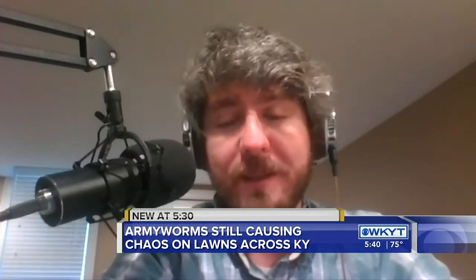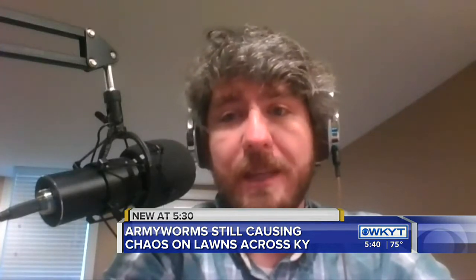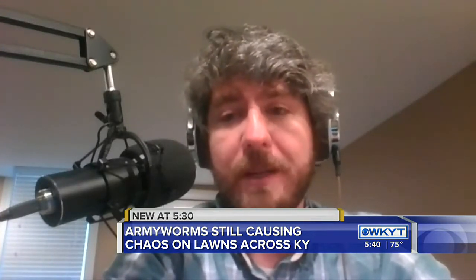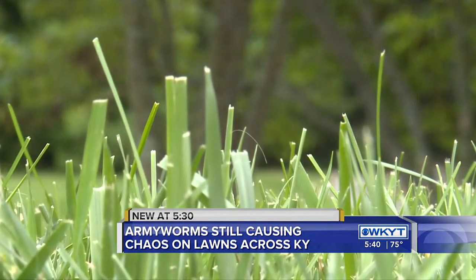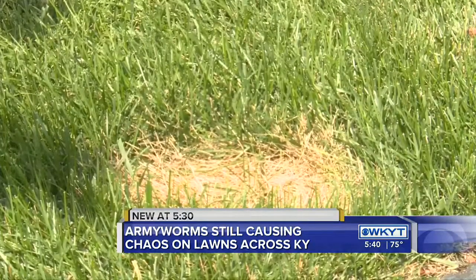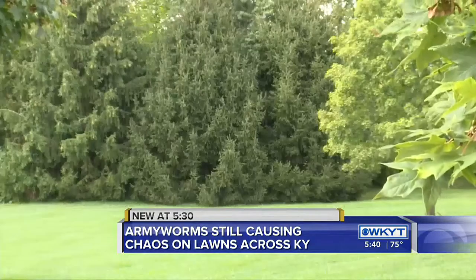We are not going to see these again in the spring here in Kentucky — not the ones that are here at least. They do not overwinter in this state; they can't survive our particular brand of winter. Until that freeze, which is typically in mid-October, you can treat your yard with pesticides available at most big-name stores.